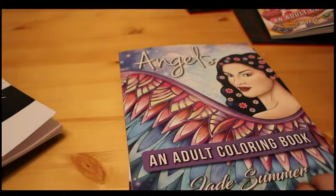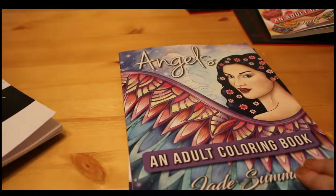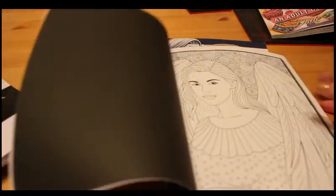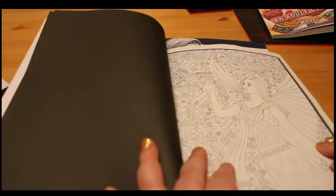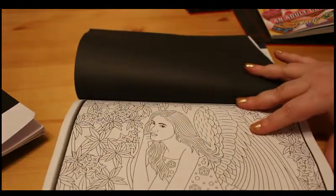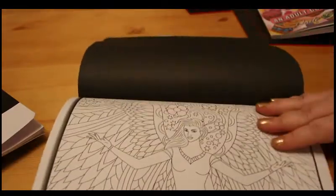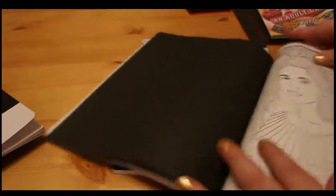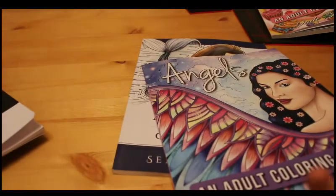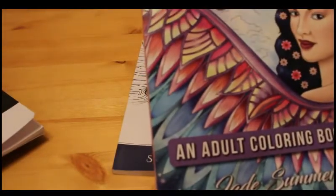Then I picked up Angels by Jade Summer. I love her books because they have black pages on the back, so if the colour seeps through you're not going to see it. I really love the style of these angels. What's also great about Jade Summer's books is you get two copies of each picture, so you can try it one way — really sweet and angelic — and then try it again differently, like doing some dark or gothic angels.